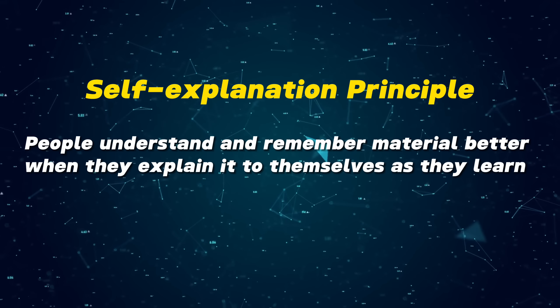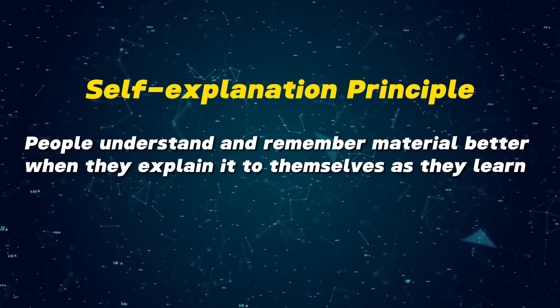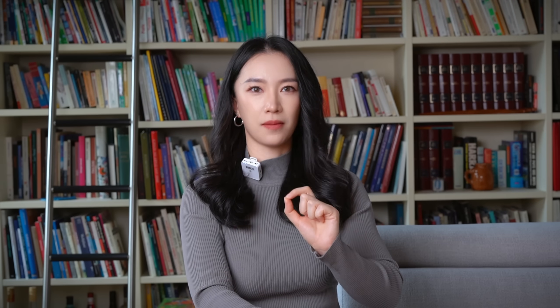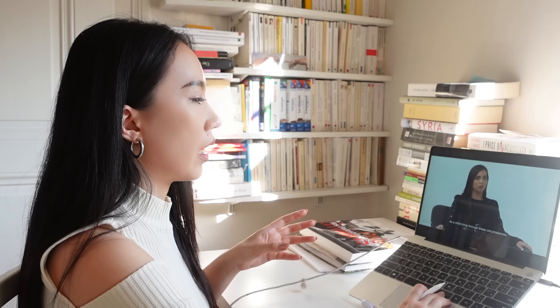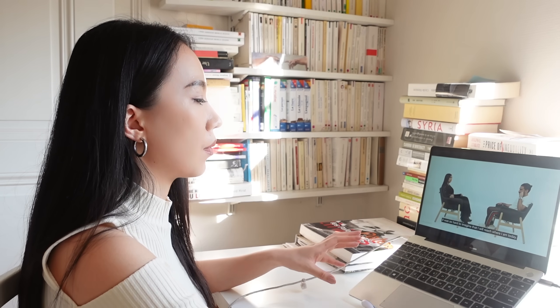The self-explanation principle emphasizes that people understand and remember material better when they explain it to themselves as they learn. When you watch videos in a foreign language, it's incredibly beneficial to pause occasionally and talk through what you've understood. By doing so, you actively engage with the material and enhance your comprehension.